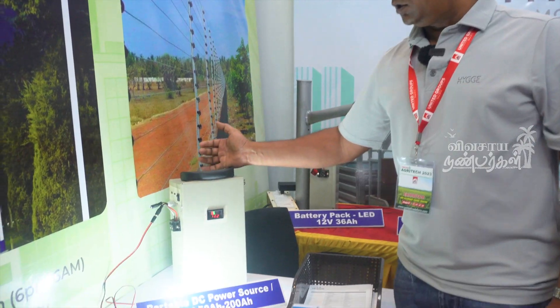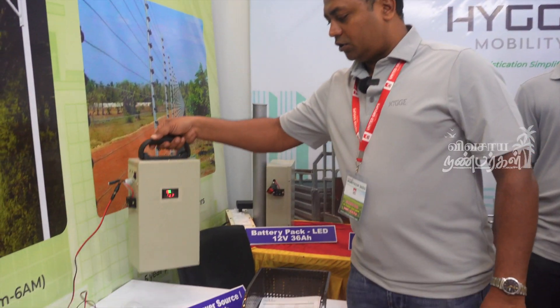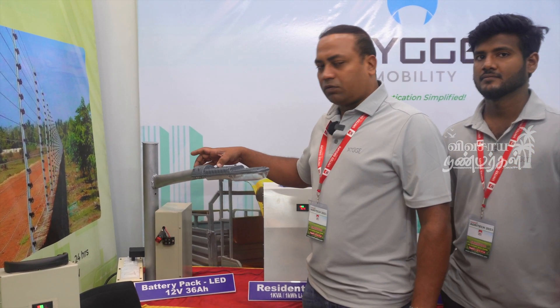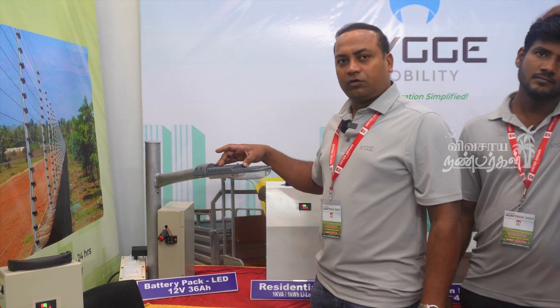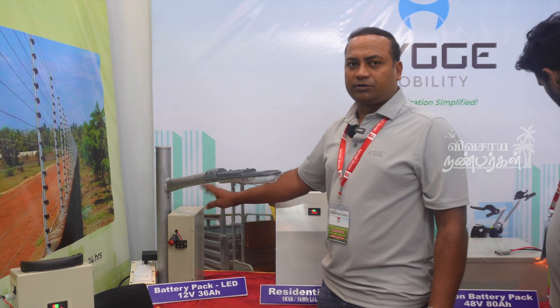When we use solar, we charge the battery. When we turn on the switch, we use battery power — it can be powered by 2 or 3 units. We have a driver here, and there is an LED. If we turn it on in the evening, it will stop automatically. We don't need a switch.